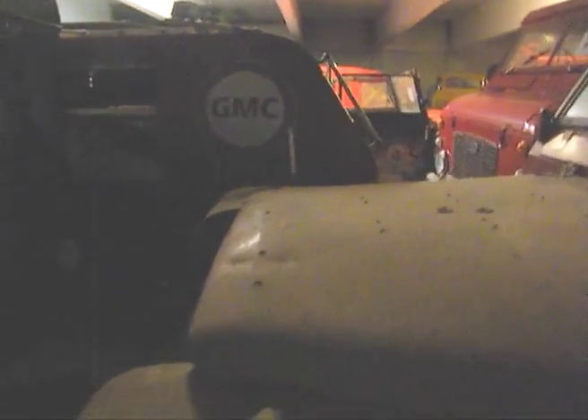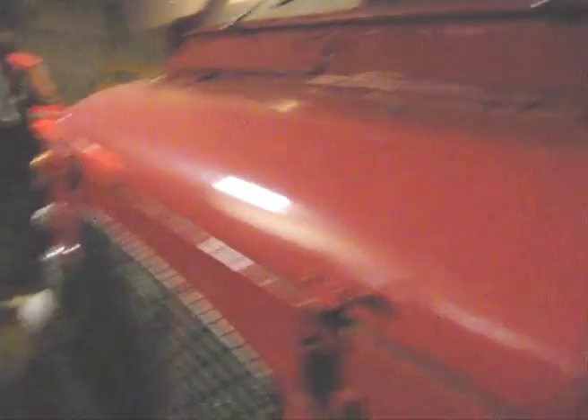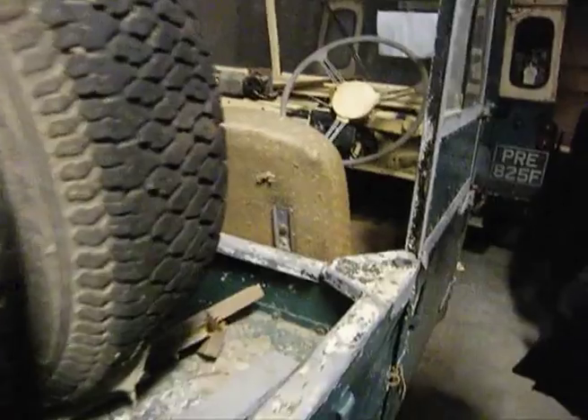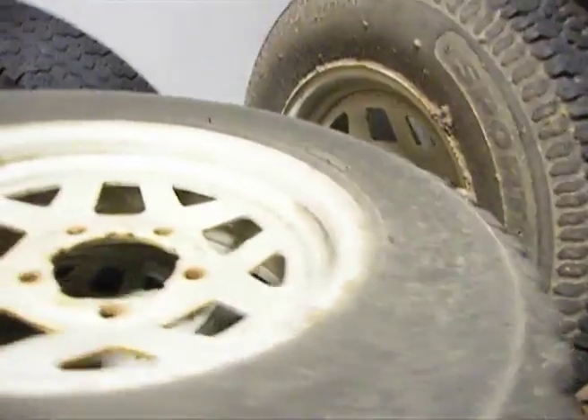GMC. Another fire engine. He liked his fire engines, didn't he? I think it's beautiful — that's lovely. No, that's a vehicle of interest, isn't it, Andrew?